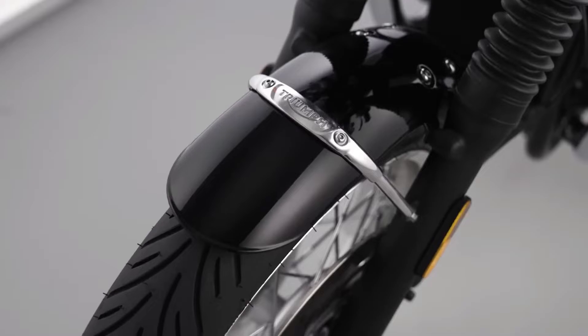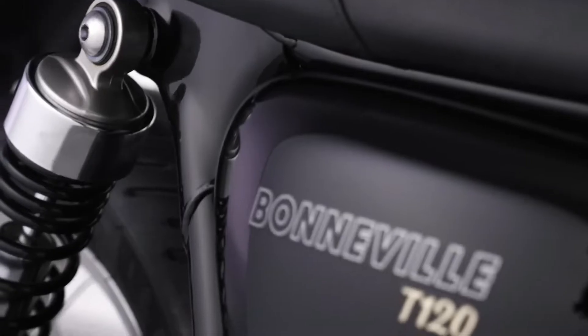Classic jet black mudguards, headlight bowl, and side panels complete the look with a striking contrast against the chrome detailing, making this a truly special edition of arguably the world's most iconic motorcycle.